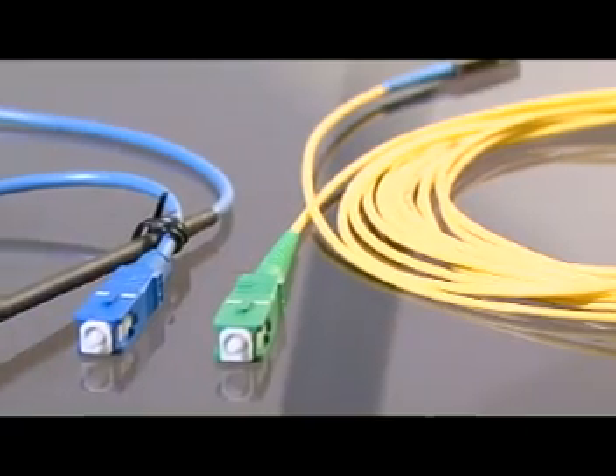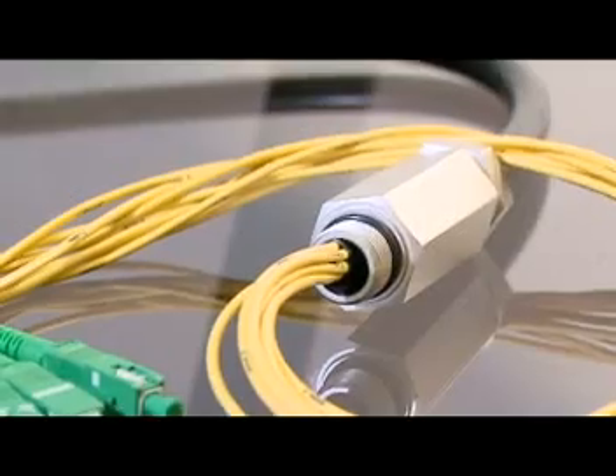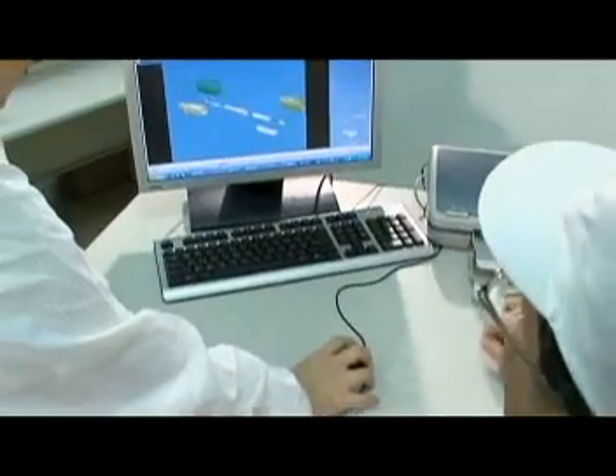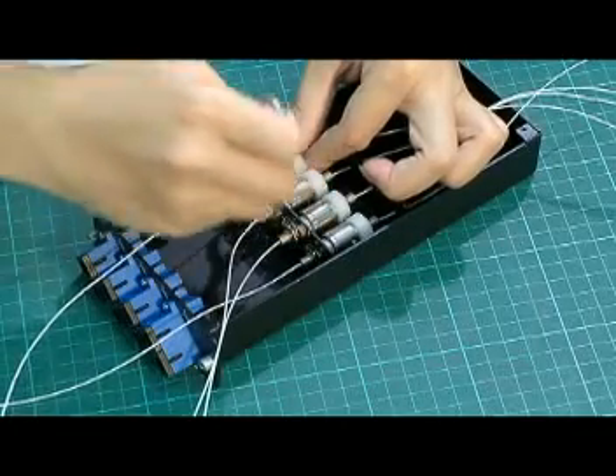We specialize in manufacturing and sales of passive components for optical fiber transmission equipment. All research and development design and assembling are done inside the factory.